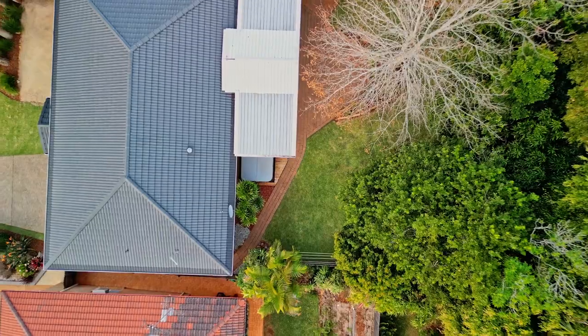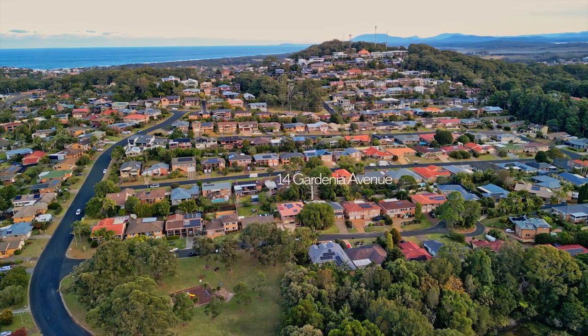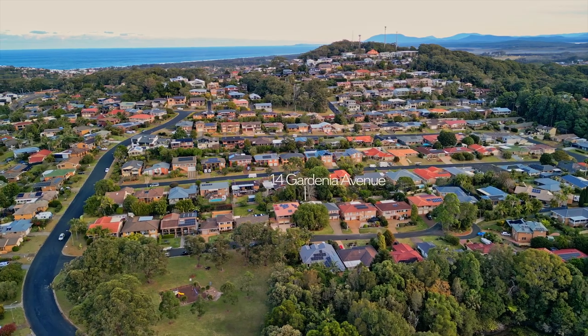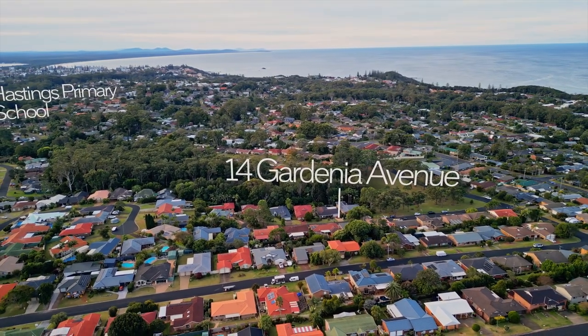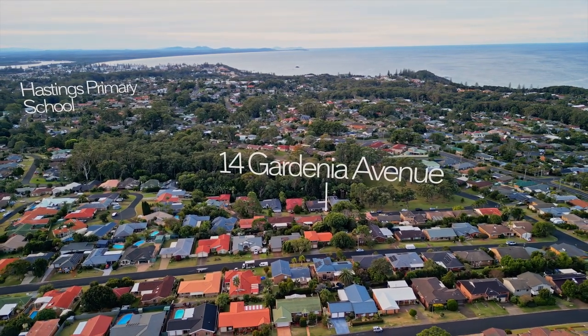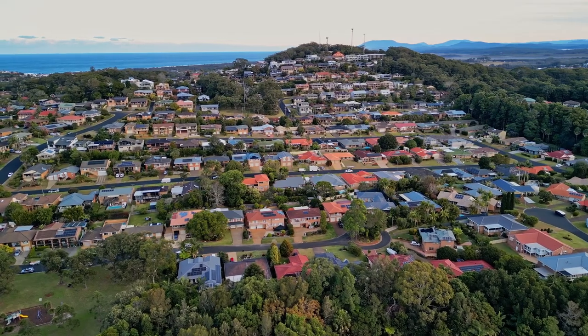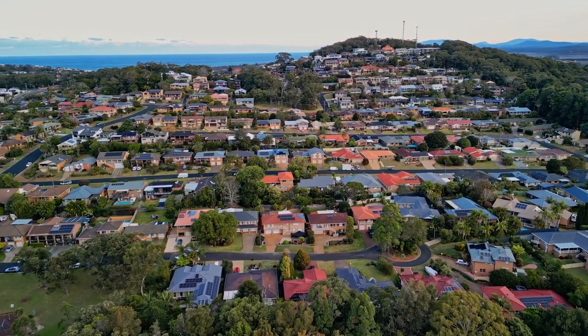You won't find a better location for lifestyle, opposite parkland and just five minutes to family-friendly Shelly Beach and Sea Acres Rainforest. Close by is Hastings Primary School and the local convenience shops. Situated in a quiet cul-de-sac in sought-after Transit Hill, treasured memories await the fortunate new owner of this lovingly maintained property.